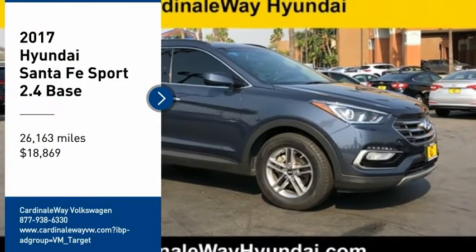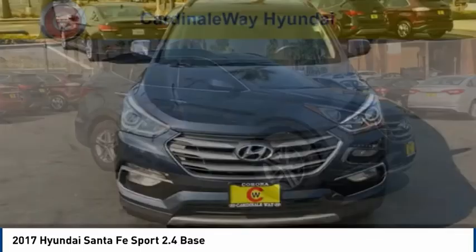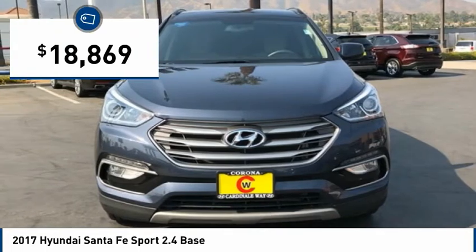You are going to love the 2017 Santa Fe. Style, quality, performance, value — need we say more? And it is priced below $20,000.